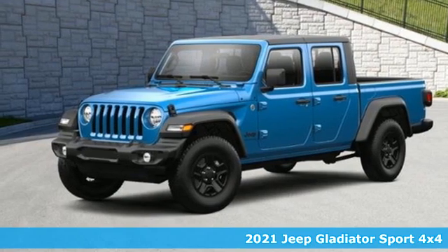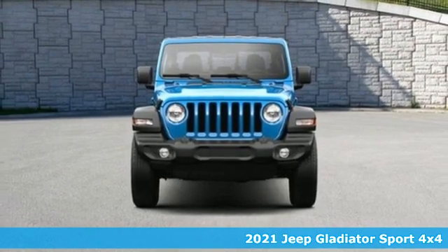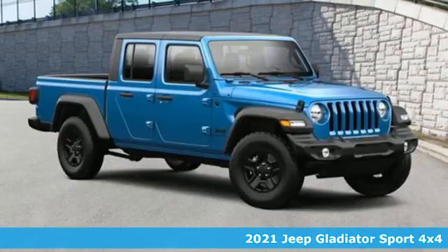It's a new 2021 Jeep Gladiator. The Jeep life fits your life. It's equipped for all your driving needs and wants.